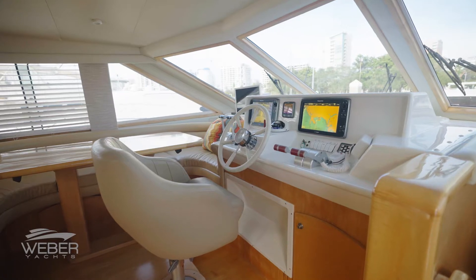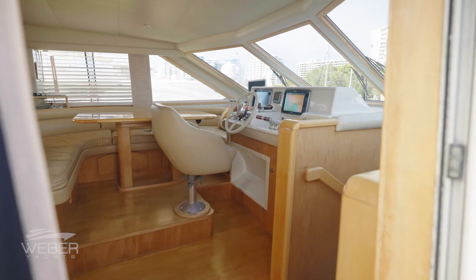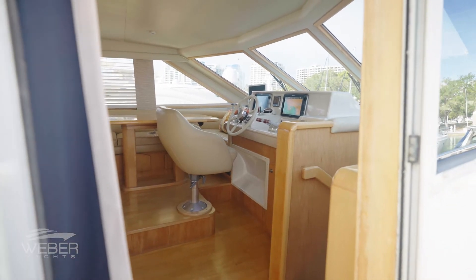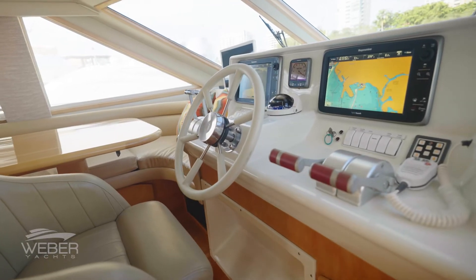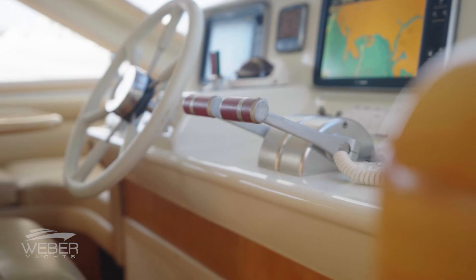Her pilothouse features a full 360-degree view, a starboard side pilothouse door that leads to the side decks, and a full suite of updated marine electronics with gateways integrating all engine instrumentation.